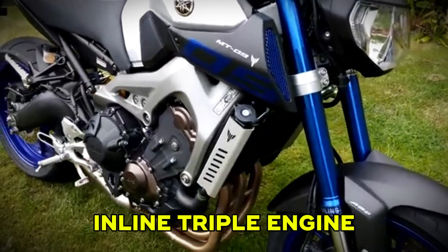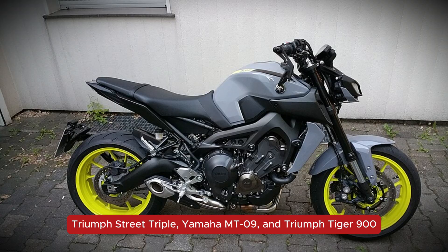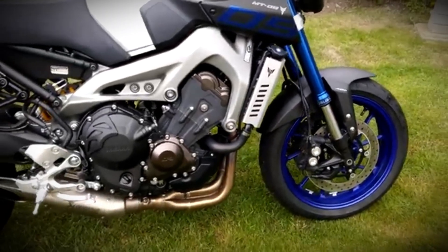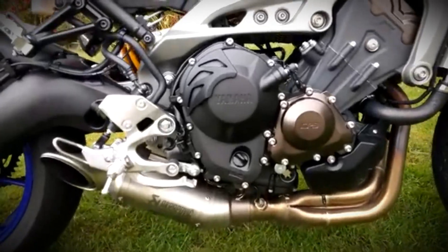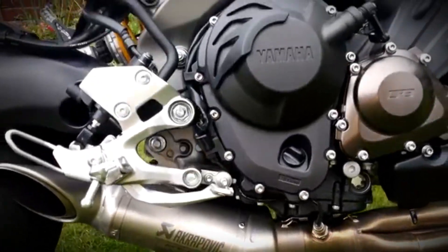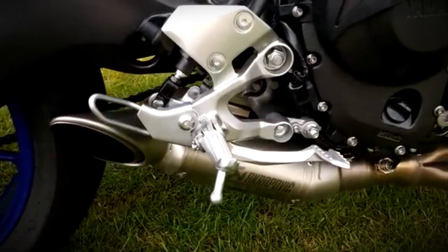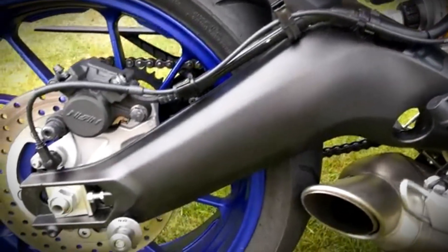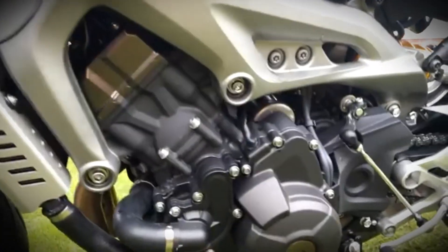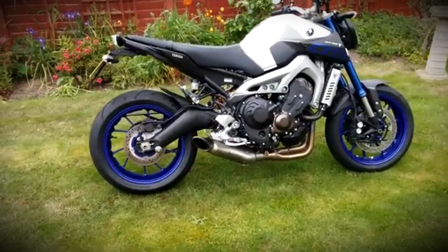Next up is the Inline Triple, a three-cylinder engine that sits between a twin and a four. You'll find it in bikes like the Triumph Street Triple, Yamaha MT-09, and Triumph Tiger 900. What makes an inline triple stand out is how it combines the best of both worlds — more torque down low than an inline four, but it revs smoother and higher than a twin. That means solid grunt when you roll on the throttle and a rush of power as the revs climb. The sound is another reason riders love triples: a distinct growl that builds into a wail at higher RPMs — unique and addictive. Inline triples feel compact and well-balanced, great for both city streets and back-road blasts. The only downside is they're less common, so aftermarket parts or tuning options might not be as plentiful.